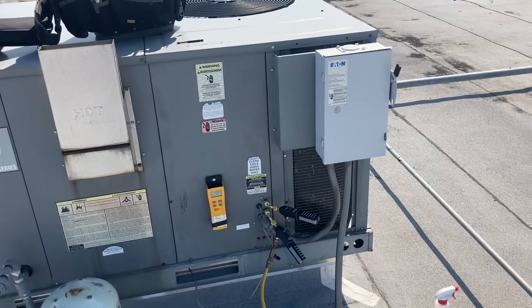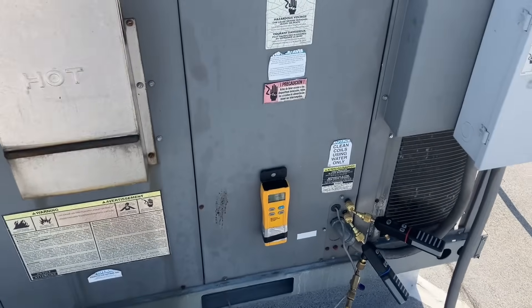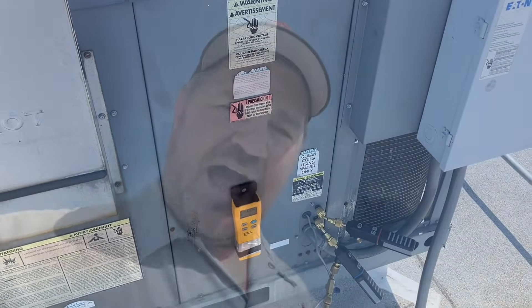I'm on the phone with MCN getting a quote and availability on the condensing coil. I don't care what the out-the-door price is, but when they tell me there's zero availability at the company and zero availability at Rheem, and it could take two years to get a coil — what good is a price if I can't get a coil?